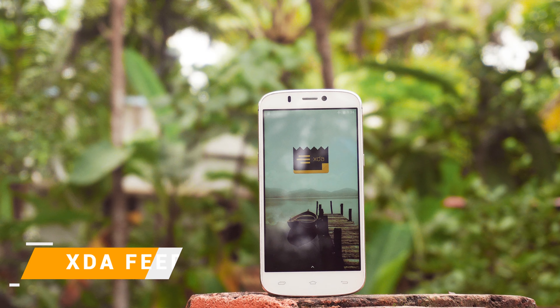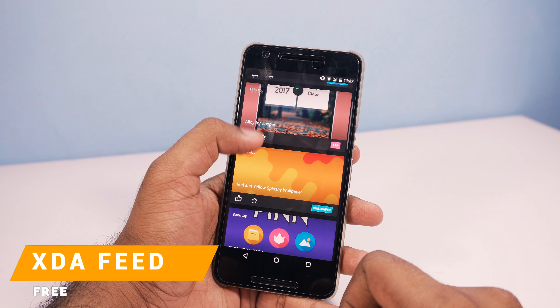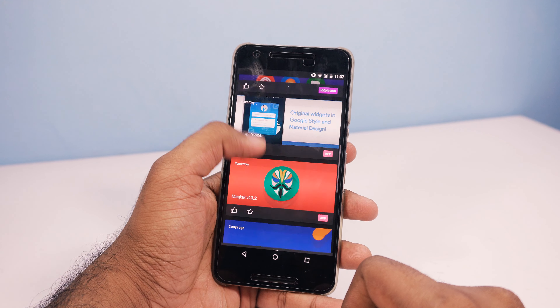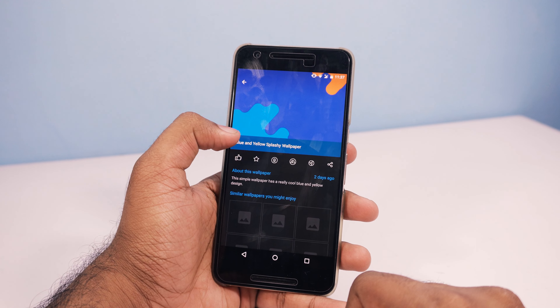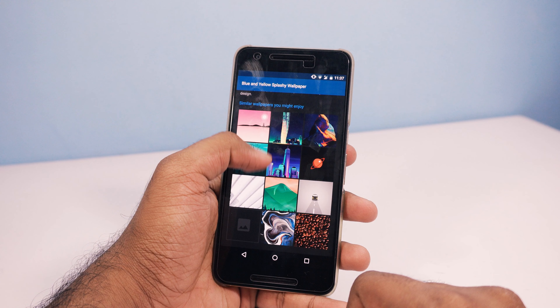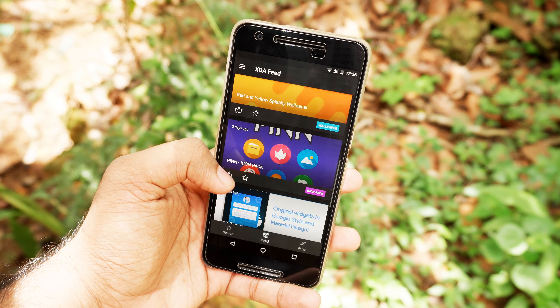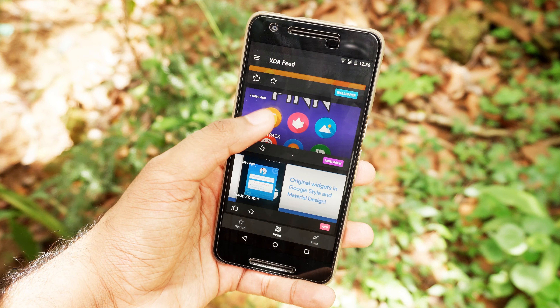XDA is a website that I go to almost every single day. It is the place where Android enthusiasts like me find solutions and learn new cool things. There is a new app called XDA Feed and I really like it. It shows important posts on XDA regarding your device, and one of the cool things is you will be the first to know when a new ROM or theme comes out for your device. It also shows wallpaper posts so you can get some really amazing looking wallpapers.